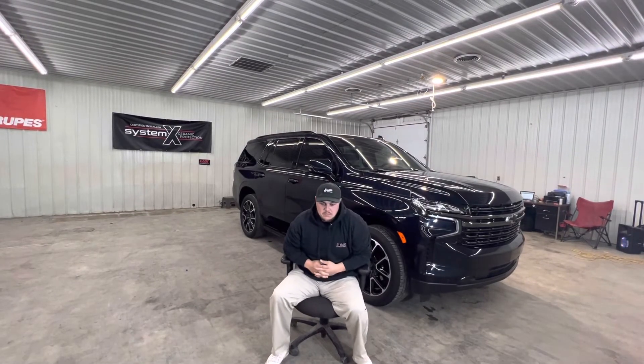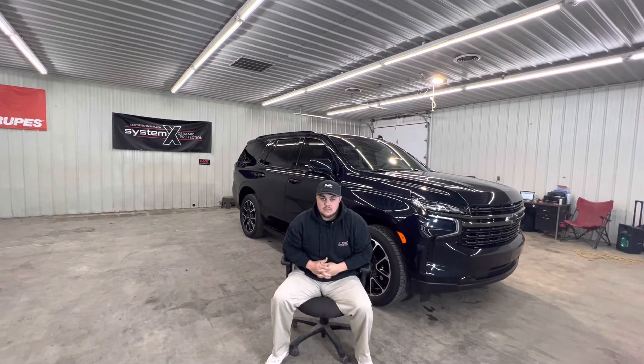I'm here with the owner of Lux Detailing and Window Tint. Introduce yourself for the people who don't know your name yet. I'm Wade Murrow. Nice to meet you, Wade. What year and how did you get started with window tinting and detailing?